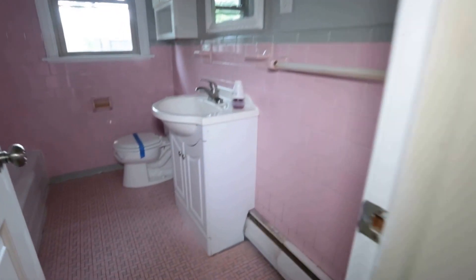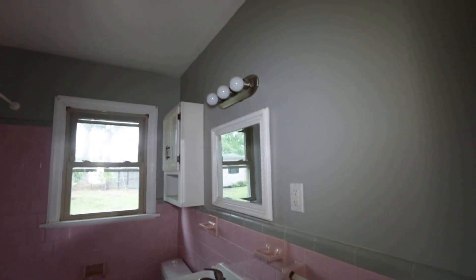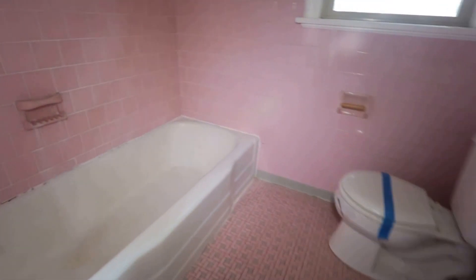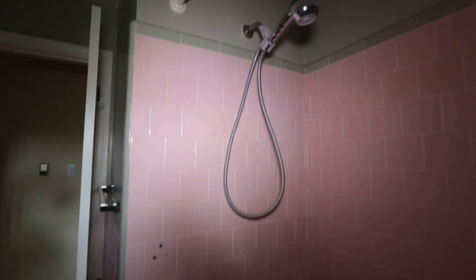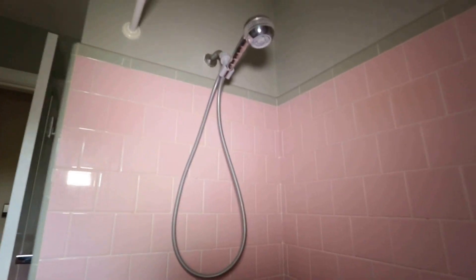Through the hallway we've got our pink and gray full bath. Depending on your taste, this pink might be beautiful to you — if not, Duran does sell a coating where you can actually change the pink to another color without having to rip everything out. We've also got a nice handheld shower head, which is always a bonus.